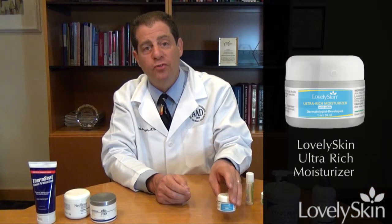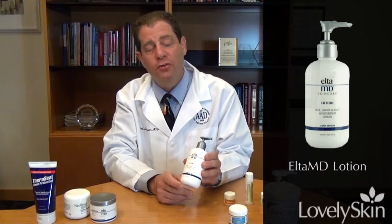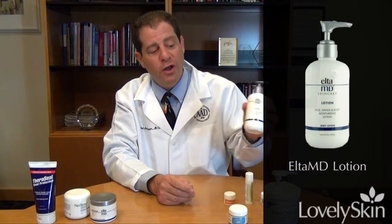Our Lovely Skin line has a very nice moisturizer — this is the Ultra Rich. There's also an oil-free moisturizer in that line. One of my other favorite brands is Elta MD, and this is a lotion. Although I'm not as thrilled with lotions as I am with creams, it does do a very nice job.